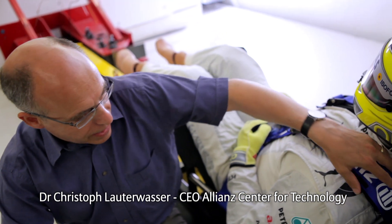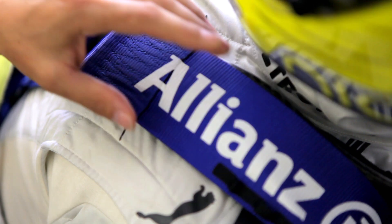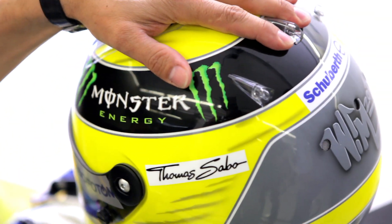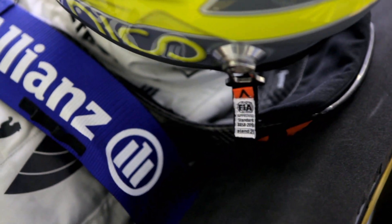We can see very clearly here how the HANS system works. Beneath this wide belt, which is standard in Formula 1, is where the actual HANS system is secured. And if, due to the enormous force of a head-on crash, the driver's head comes forward, this belt stops it going too far forward and thus relieves the strain on the neck muscles and also on the driver's spine.